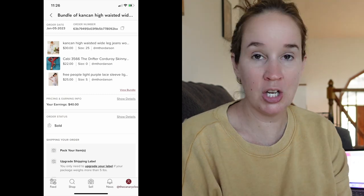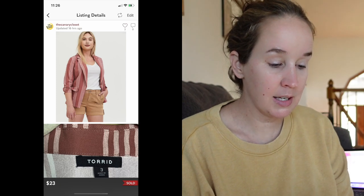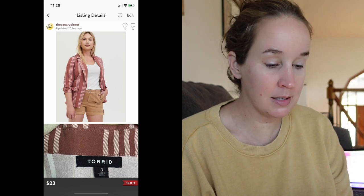Next was a bundle of three items for $50: a pair of Can Can high-waisted wide-leg jeans, a pair of Cabi drifter corduroy skinny jeans, and a Free People light purple lace long-sleeve top. That was a great bundle sale. I sold a Torrid pink stripe boyfriend blazer in a size 3X for $23. Next was another pair of Cabi pants — 100% boyfriend jeans in a size 10, distressed — they sold for $20.